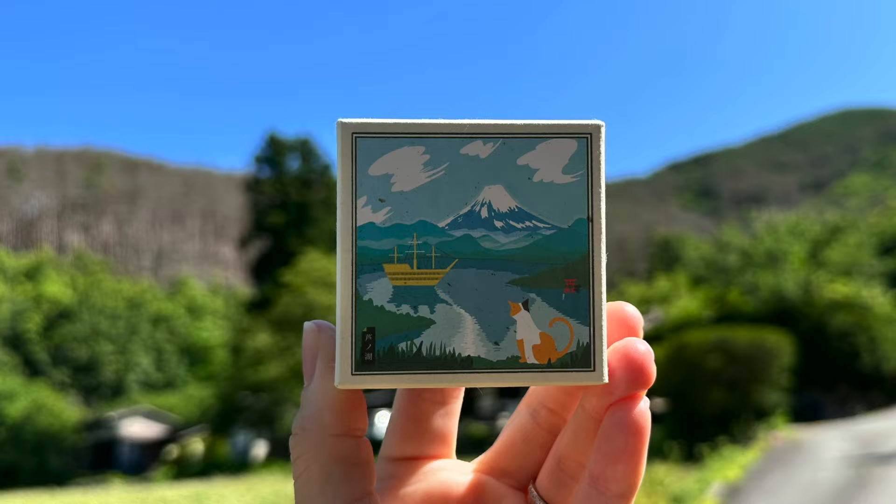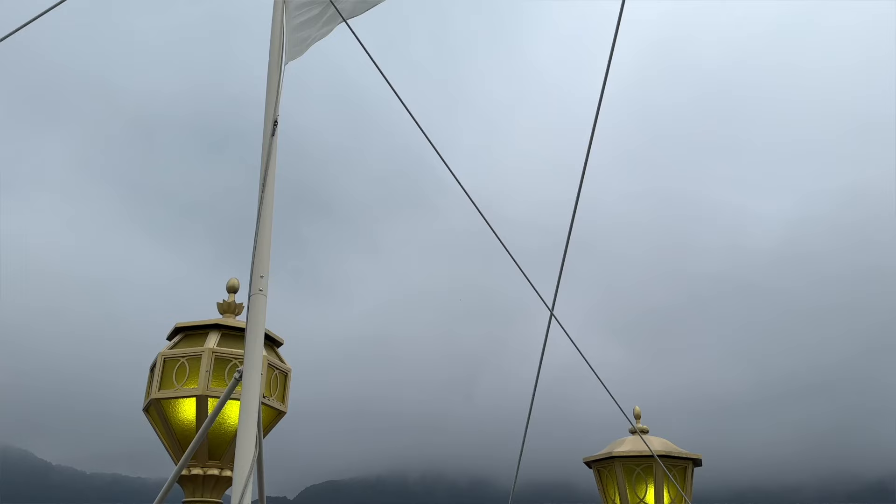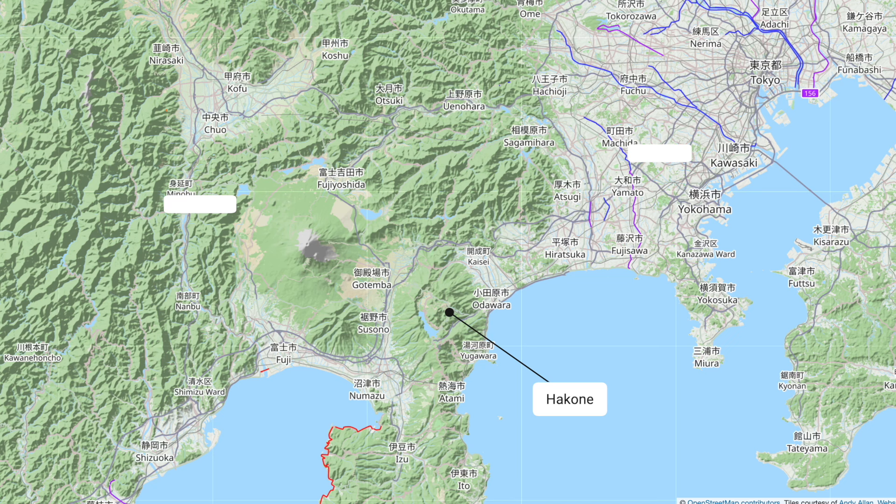Our family visited in June and unfortunately we couldn't see Mount Fuji due to the clouds. The winter time would be a better time of year for clear skies. Hakone is a popular day trip or weekend getaway from Tokyo. Our family recently spent six days there and we really enjoyed our time. We hope to return someday in the winter and soak in the hot springs.